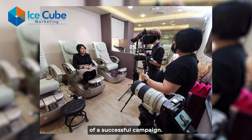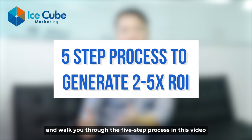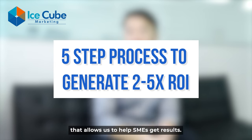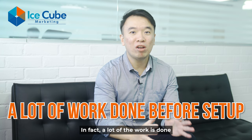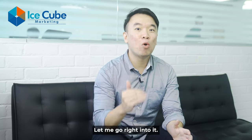So I will take you behind the scenes and walk you through the five-step process in this video that allows us to help SMEs get results. In fact, a lot of the work is done before you even set up the campaign on Facebook or Google. Let me go right into it.